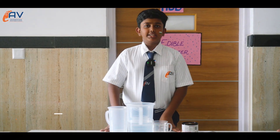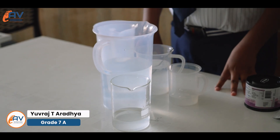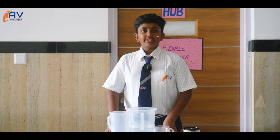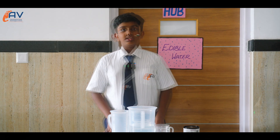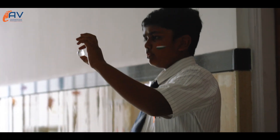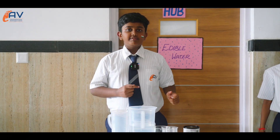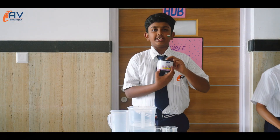As I speak, thousands of single-use plastic water bottles are being produced throughout the whole country, and only a few of those are recycled — the rest are thrown in landfills or in the ocean. To prevent this, we can use edible water bottles, which can be easily made using calcium lactate and sodium alginate.